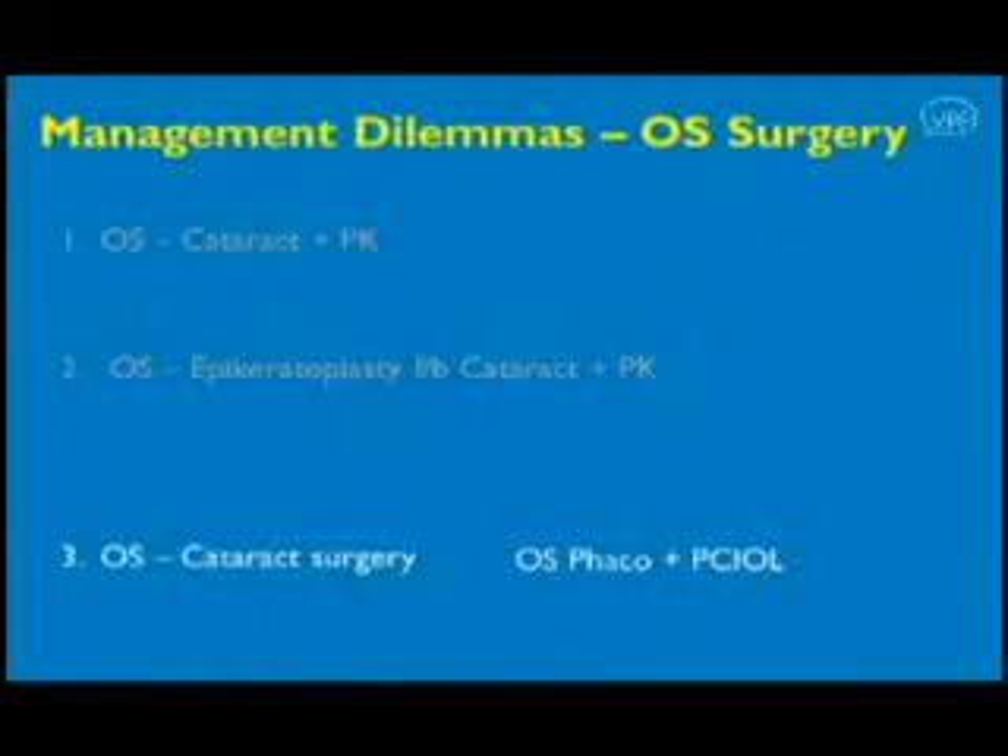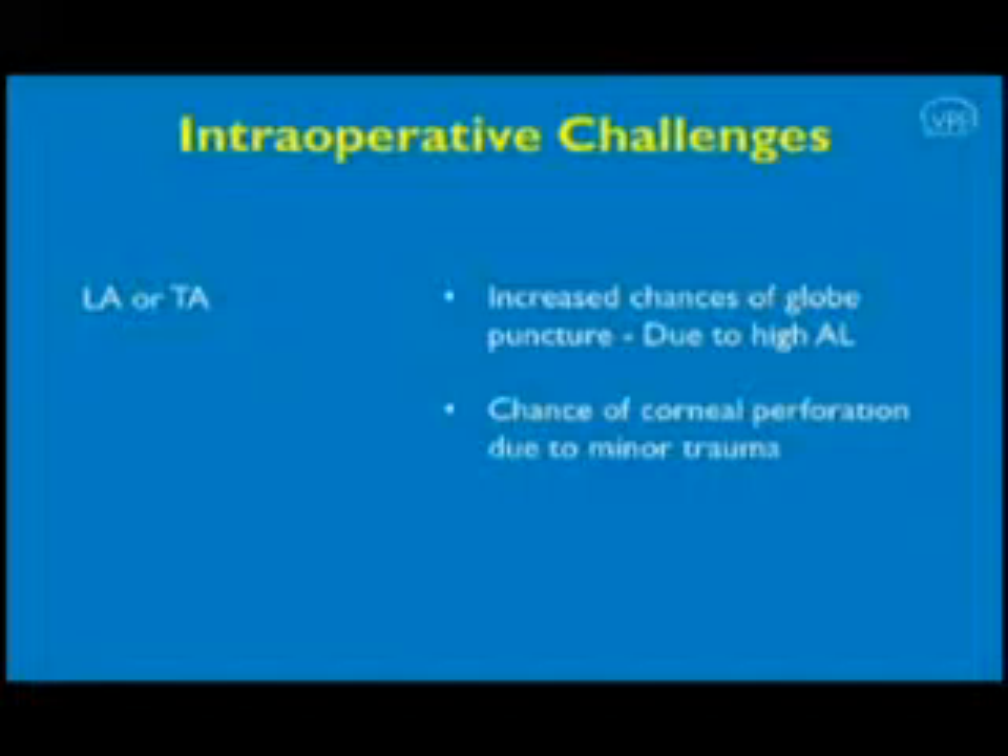We decided to go ahead with left eye phacoemulsification with foldable PCIOL. We wanted to avoid local anesthesia, fearing the risk of globe perforation in a large eyeball and the risk of corneal perforation in case there was any inadvertent trauma to the already fragile cornea. However, we did anticipate complications like corneal tear and the need for penetrating keratoplasty, and therefore used peribulbar block.